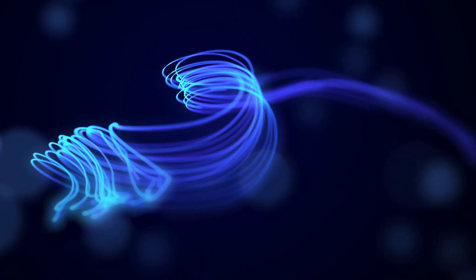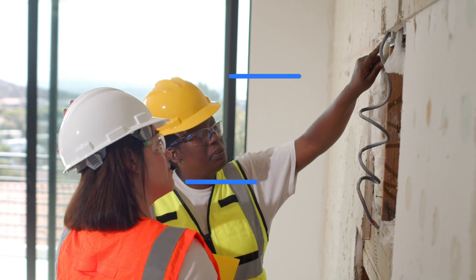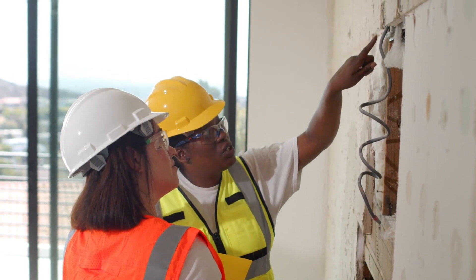Are you tired of getting debris, dust, or chemicals in your eyes while working on a project? Look no further. In this video, we will be showcasing the best safety goggles and glasses on the market to keep your eyes safe and protected.